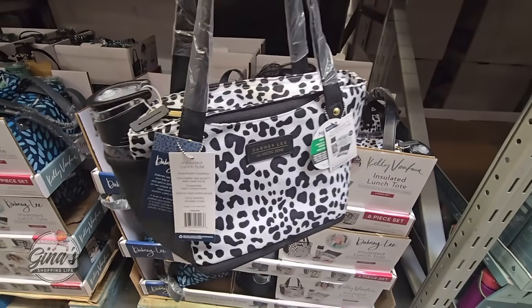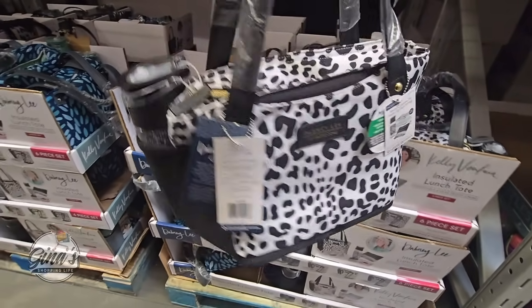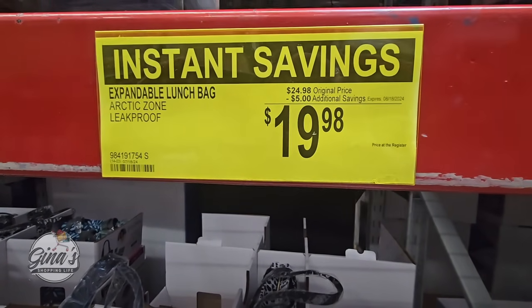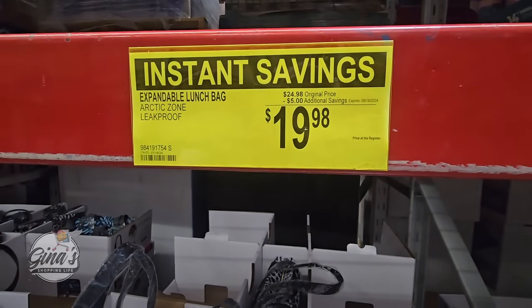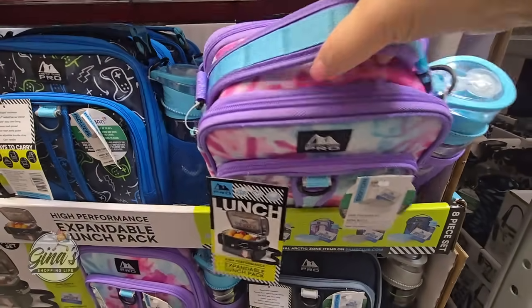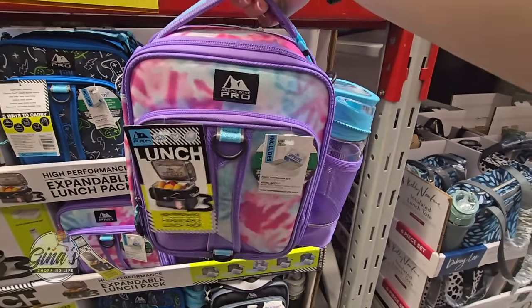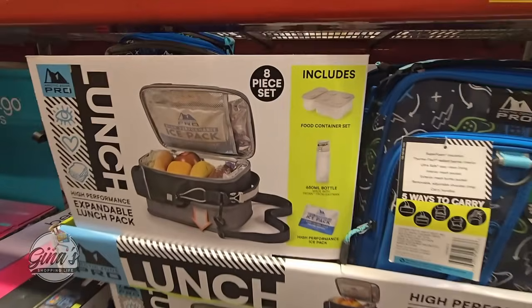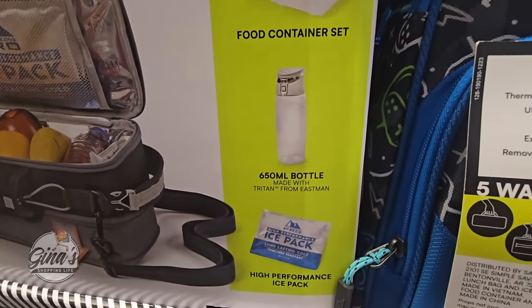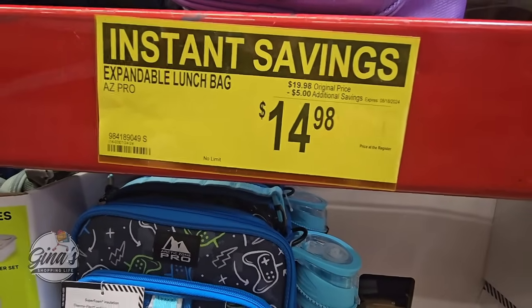They have some really cute lunch bags — perfect for work. It almost looks like a purse but it's insulated. Of course the water bottle is included. $5 savings, $19.98. And they expand. Here's another expandable lunch pack. I like the handles. You have the water bottle included, you can see how it expands at the bottom. You're also getting an ice pack and a food container set. Perfect for kids — $5 savings, $14.98.